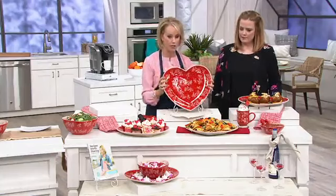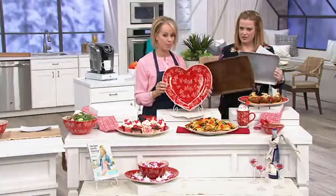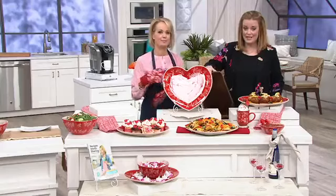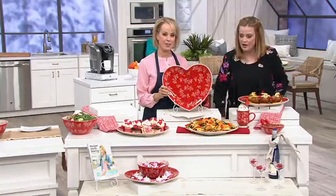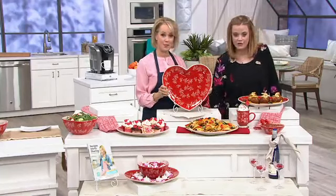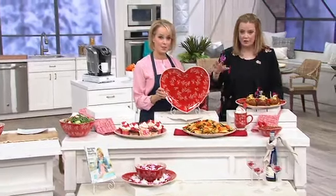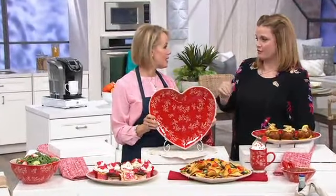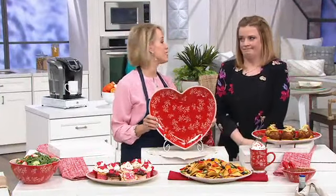These pieces are functional, sure, but they're not as fun and gorgeous as this platter. Think about it — just the two of you having dinner on this. Instead of using a wood plank or something like that, this is so much more beautiful. Love is good every season, and this is the centerpiece of your table — the centerpiece of your home.